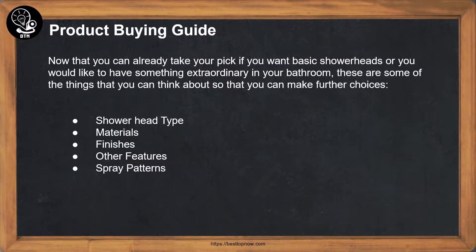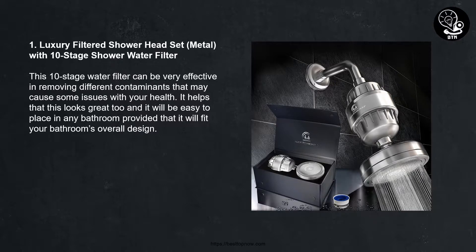Product buying guide. Now that you can already take your pick — if you want basic shower heads or you would like to have something extraordinary in your bathroom — these are some of the things that you can think about to make further choices: shower head type, materials, finishes, other features, and spray patterns.